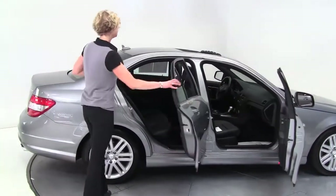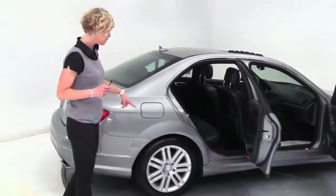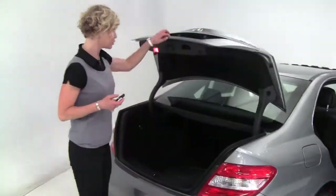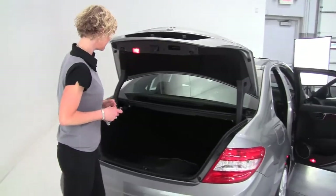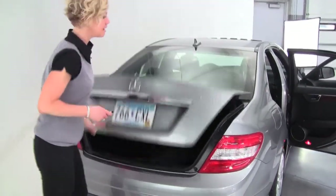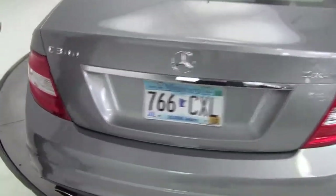Slate gray, black interior, awesome condition, great looking alloy wheels, and the tires look good. Two owner vehicle — this was actually purchased originally right here at Feldman Imports. All season floor mats along with the carpeted floor mats. Love this color. The body is in excellent condition, and it is 4MATIC, so it is all wheel drive.